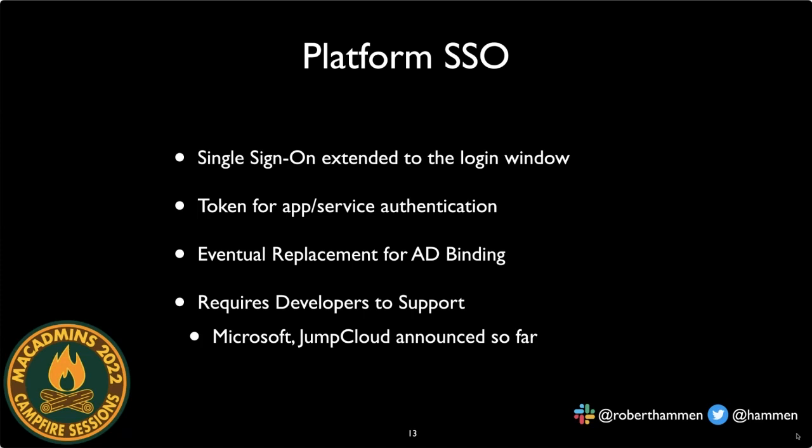One of the most impactful changes in macOS 13 is Platform Single Sign-On (Platform SSO). Apple has had the Kerberos SSO extension for a while, but that only worked after logging in locally — not at the login window — and only with on-premise Active Directory. Platform SSO enables authentication at the login window itself, and you can get a token at the login window that will authenticate you to downstream services.